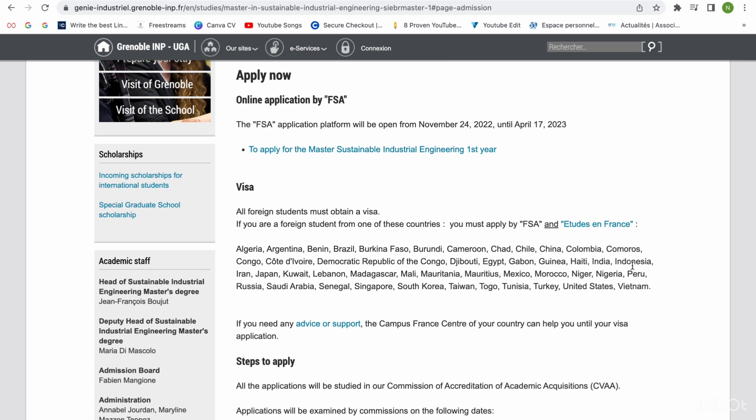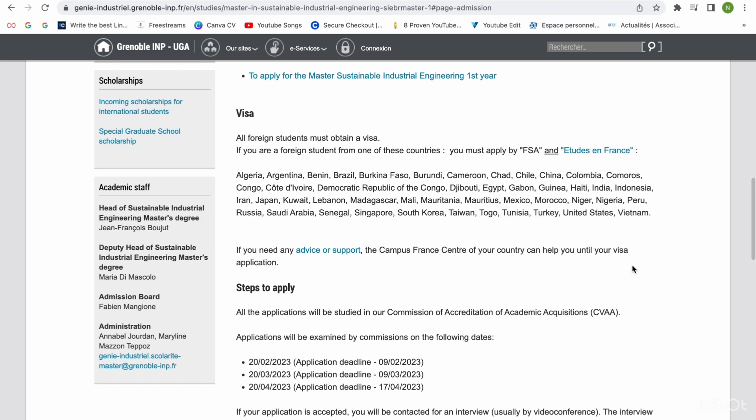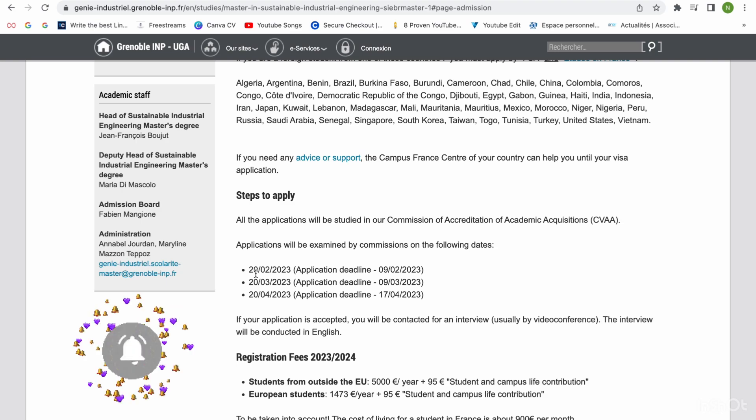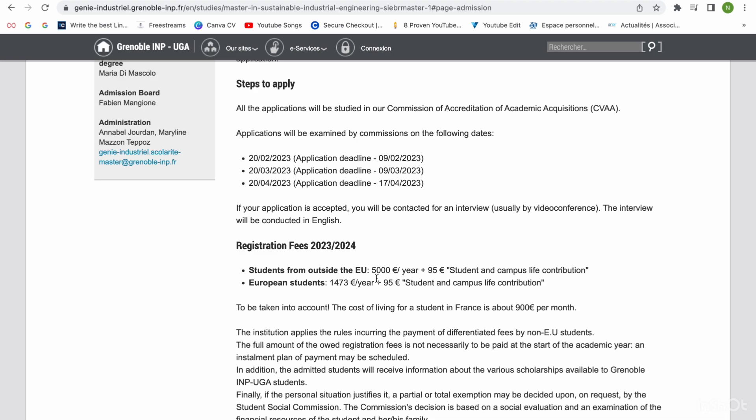When you are doing this, you just have to take your time and read between the lines. Don't scroll through and say you can't find a way to apply — you have to read carefully. You can also see the application deadline: 9th of February 2023, with the commission sitting on 28th February to determine if applicants move to interview stage. The school fees shown are 5,000 euros plus a 95 euros student contribution.